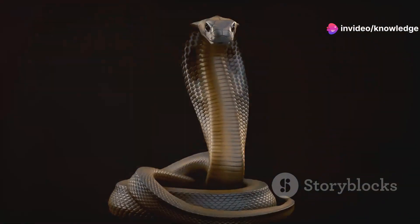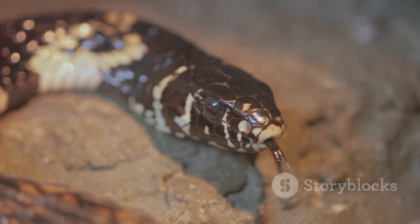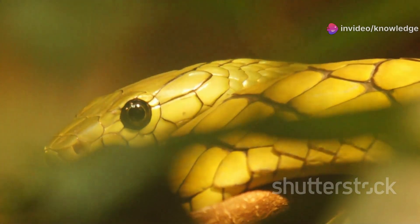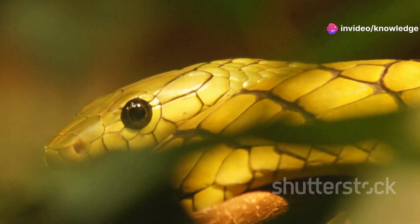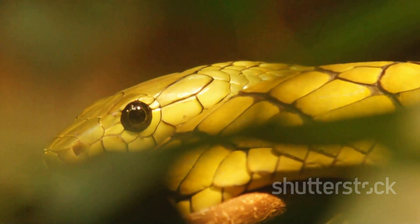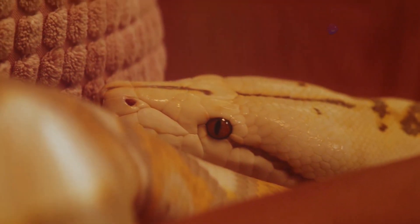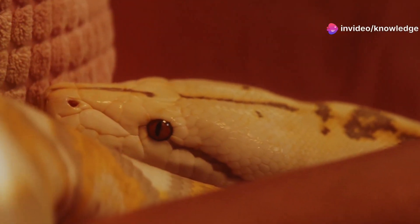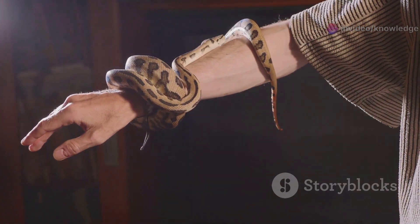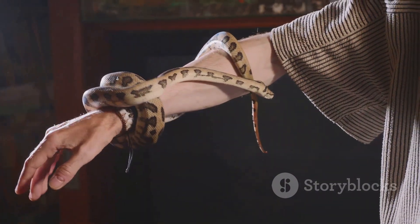What truly sets the Eastern Coral Snake apart from other snakes is its potent venom — a highly specialized neurotoxin that has evolved over millions of years. This venom is a complex cocktail designed specifically to target the nervous system of its prey, making it one of the most dangerous venoms in North America. When a person or animal is bitten, the venom quickly begins to disrupt the communication between nerves and muscles, which can lead to muscle paralysis that may start subtly but can rapidly progress.